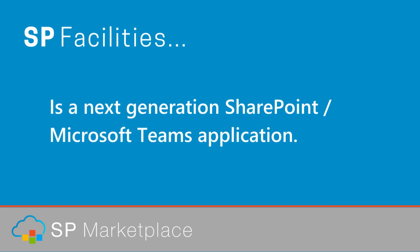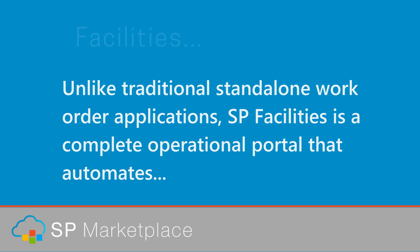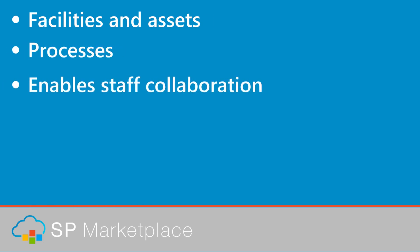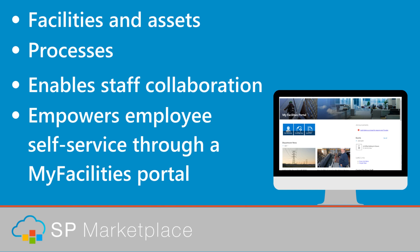SB Facilities is a next-generation SharePoint Microsoft Teams application. Unlike traditional standalone work order applications, SB Facilities is a complete operational portal that automates facilities and asset processes, enables staff collaboration, and empowers employee self-service through a MyFacilities portal.